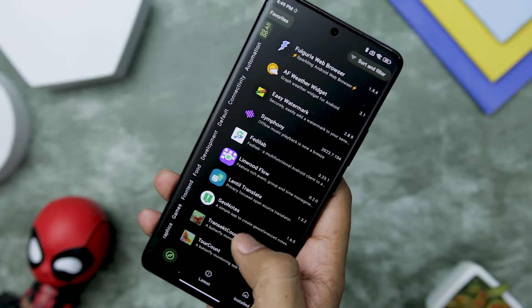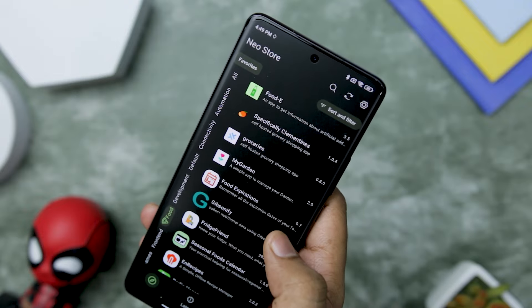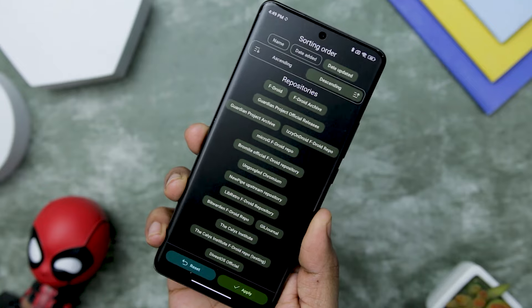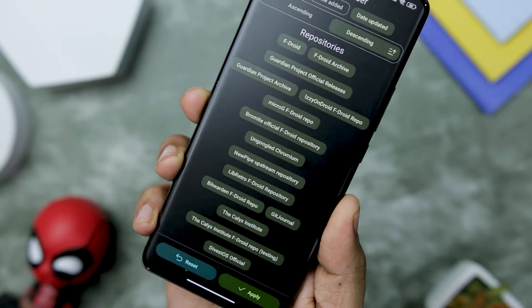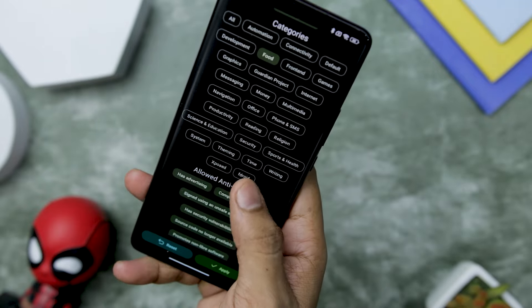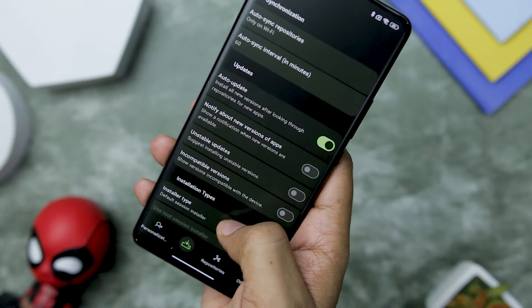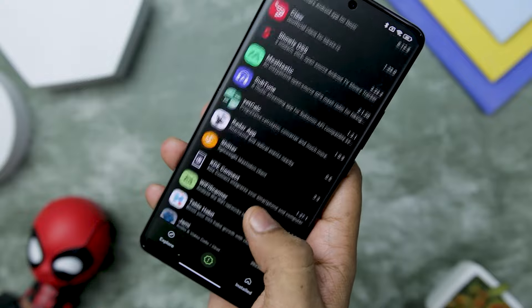This wealth of information ensures that you stay informed and ahead of the curve in the app world. The app sorting and filtering system is a true standout feature, rivaling even that of Google Play Store. You can effortlessly sort unique and different repositories and app categories, a unique capability that sets it apart. Keeping your apps up to date is crucial for security and functionality, and NeoStore delivers on that front as well, with its auto-update feature ensuring your installed apps remain current and optimized.